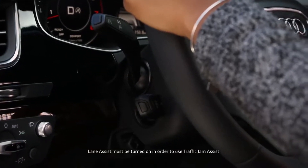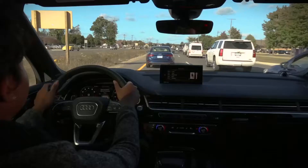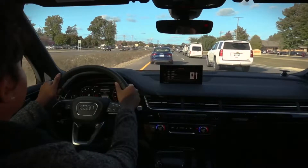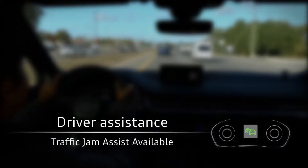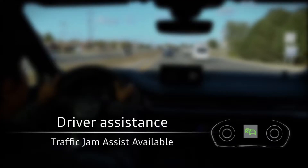Press the button to turn the Traffic Jam Assist system on or off. When adaptive cruise control is active and the Traffic Jam Assist indicator is green, vehicles in front of your vehicle can be detected. If you are in the driver assistance display, the message 'Traffic Jam Assist available' appears if the system recognizes congestion.